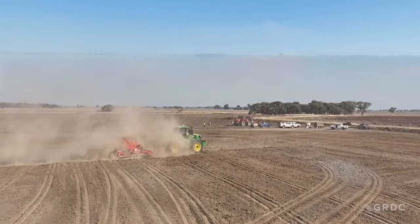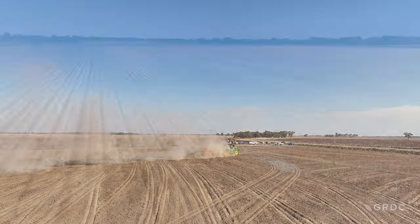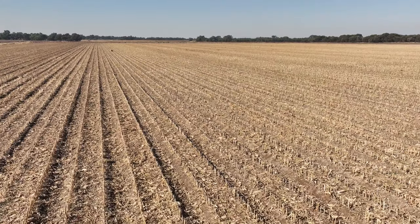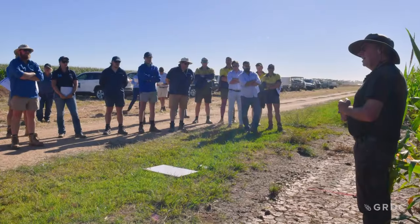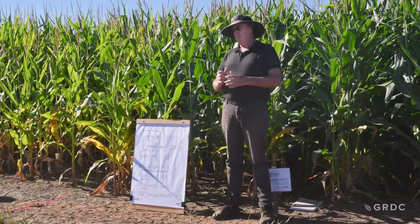We've hosted a couple of field days with local farmers to demonstrate how our corn system operates and what we're experimenting with for trials: irrigation layouts, reduced tillage, and Nutritia N, which is a bacteria nitrogen-fixing product.